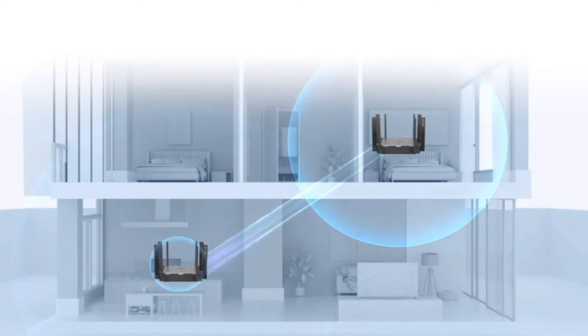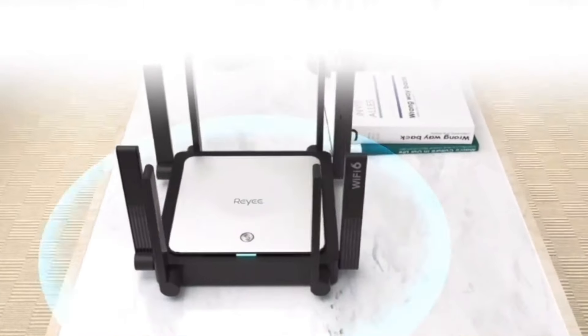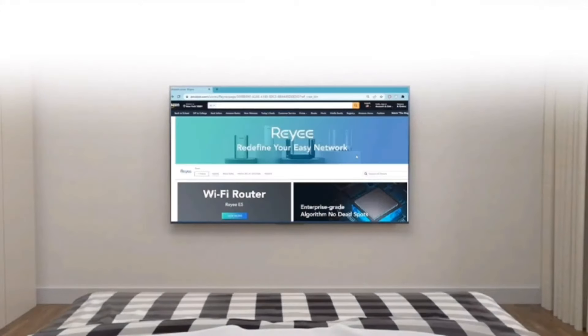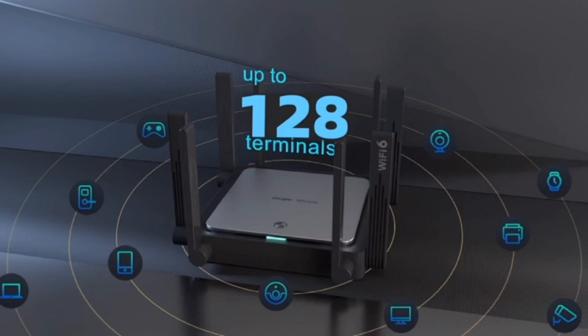Welcome to our channel, your ultimate destination for tech reviews, gadget insights, and everything in between. In today's video, we're diving into the world of mesh routers, a crucial component for anyone looking to enhance their home network. Whether you're a gamer, a streamer, or someone working from home, a reliable and powerful mesh router can make all the difference.